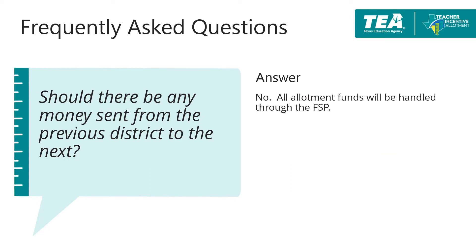A frequently asked question is: should there be any money sent from the previous district to the next? The answer is no. All changes in funding will be handled through the FSP.